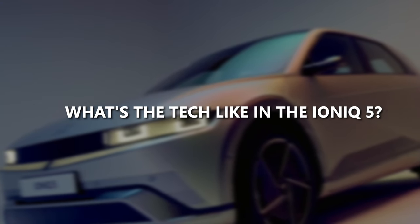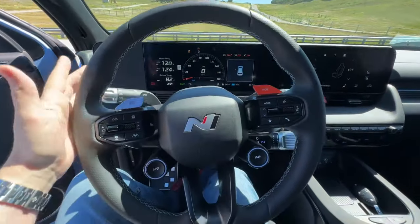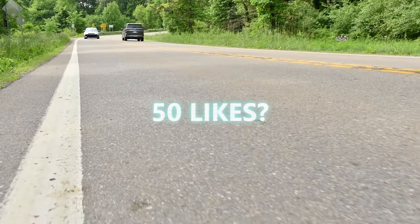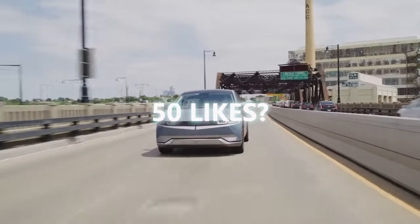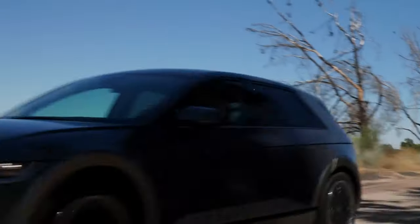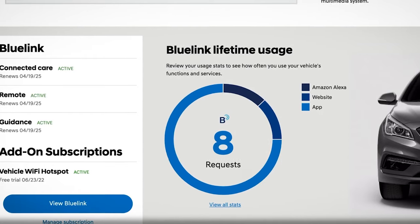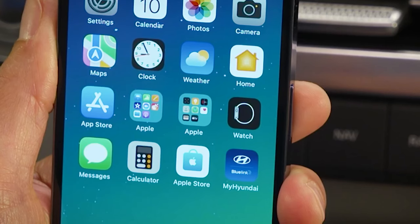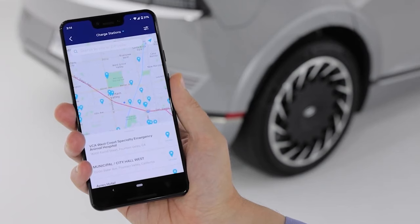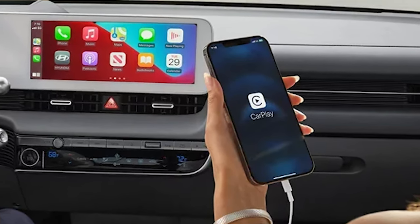What's the tech like in the IONIQ 5? This car packs a solid lineup of tech features, most of which come standard. Highlighting the bunch is Highway Driving Assist 2, a sophisticated blend of enhanced adaptive cruise control and lane-keeping assistance designed to ease driving strain and minimize collision risks. While effective in many situations, these aids aren't foolproof across all driving conditions. Additionally, the IONIQ 5 integrates Hyundai's Blue Link app, giving owners the power to manage various functions remotely — preheat or cool the cabin, set charging schedules, or locate charging stations, all from your smartphone. Plus, you'll find seamless Apple CarPlay and Android Auto connectivity.